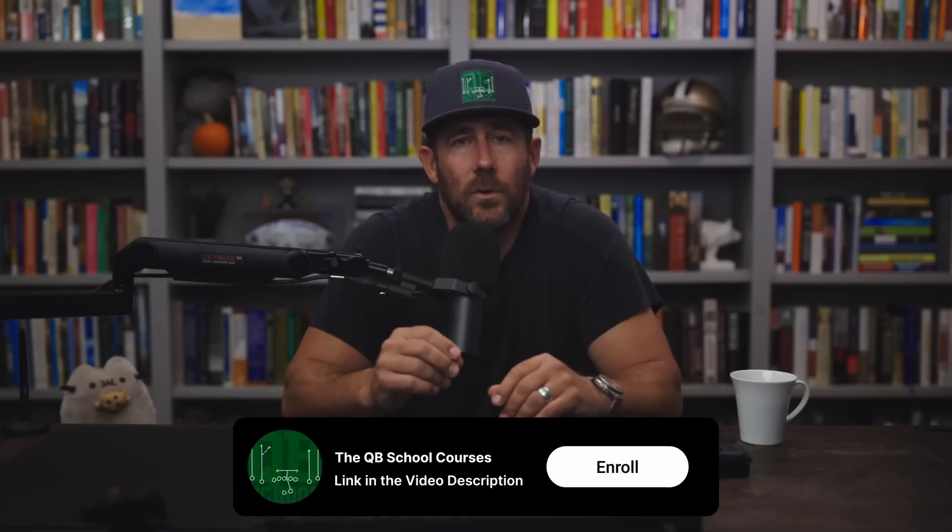We also have Quarterback School courses — deep, deep dives on my favorite football topics: RPOs, tempos, pass protection, how to beat every coverage, and even an entire offensive system available. If you enjoy the way I talk and teach ball, you will love the courses. Hop over there, link is in the video description and enroll. We also have a bunch of free resources available — check them out in the link in the video description. Make sure to follow me across social media platforms. As for this video, let's get back to it.